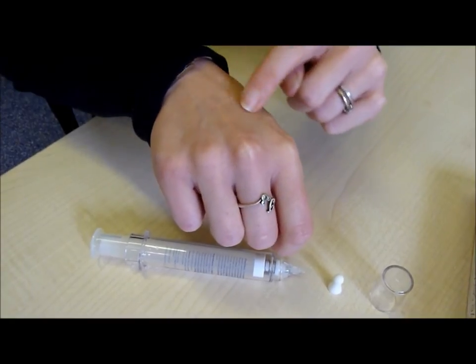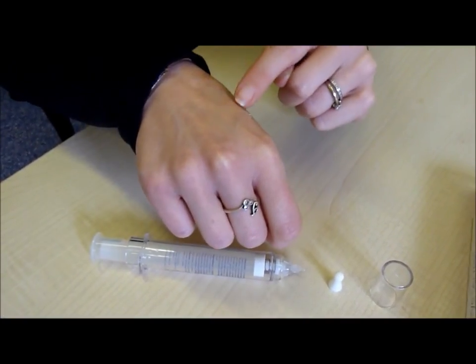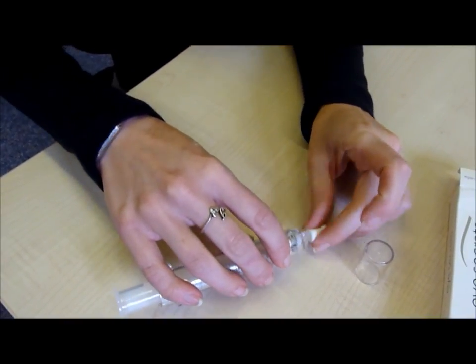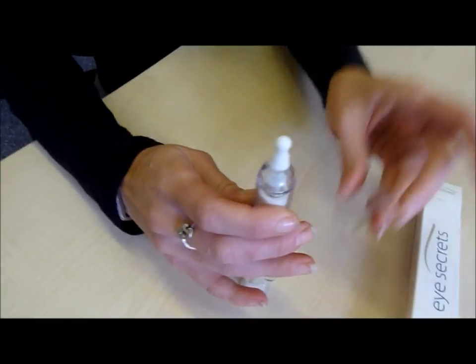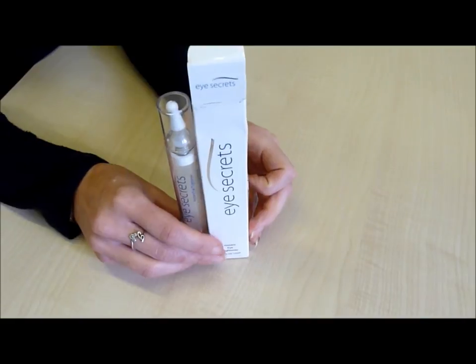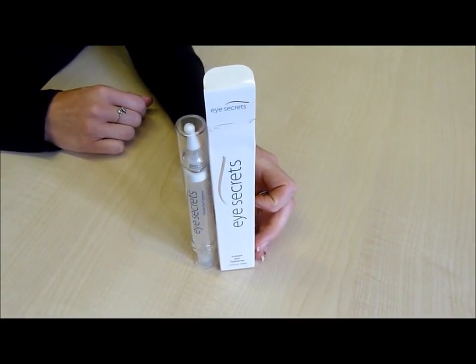So let's recap. The Eye Tightener erases your wrinkles and fine lines instantly. Results last a full 10 to 12 hours. No surgery is required and no knives whatsoever. No needles and no need for appointments. This product can be applied in the comfort of your own home. You get a 30 day supply.